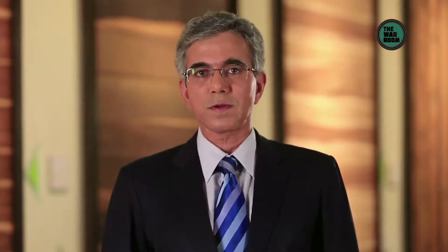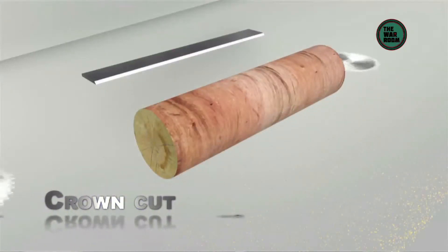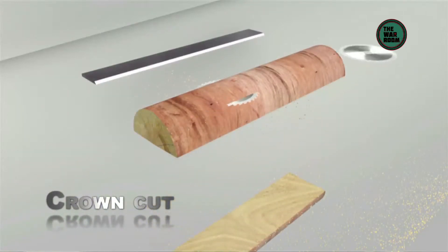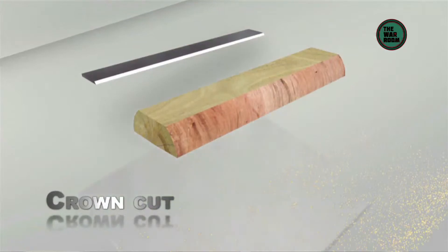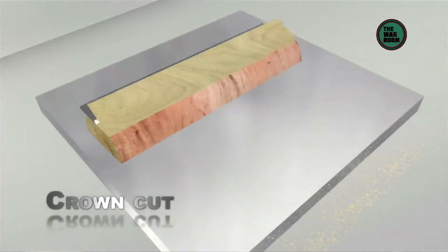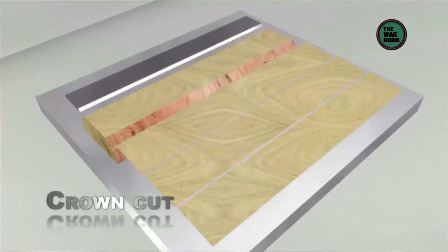Now let's see the types of cuts primarily in use. First up, the flat cut or crown cut, in which the veneer is cut tangentially to the growth rings, producing crown cut veneer with a pattern characterized by straight grain intermixed with cathedrals. This cut retains the mother structure of timber.